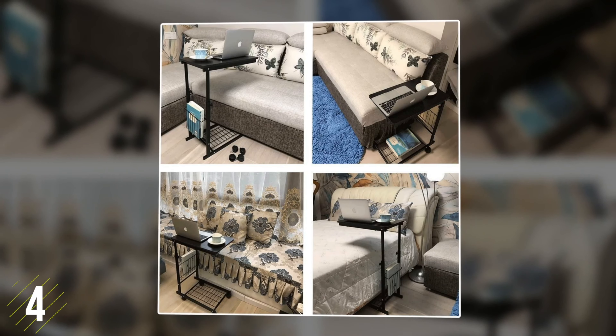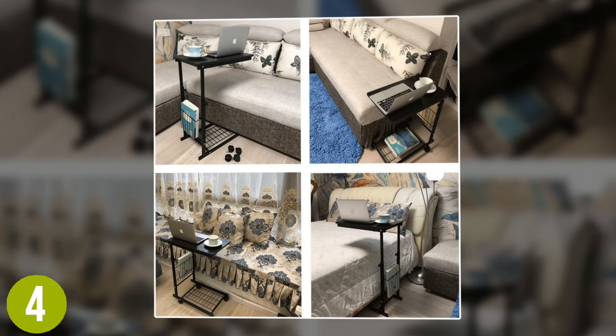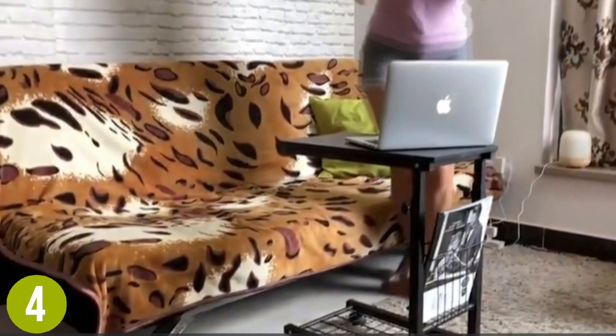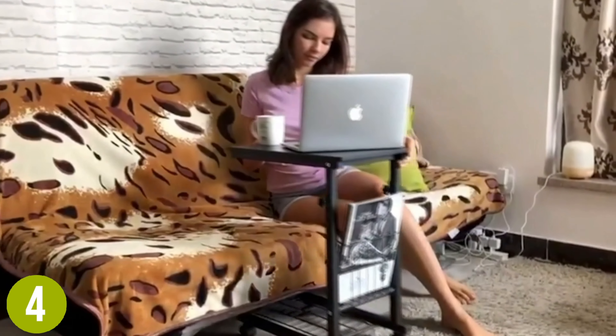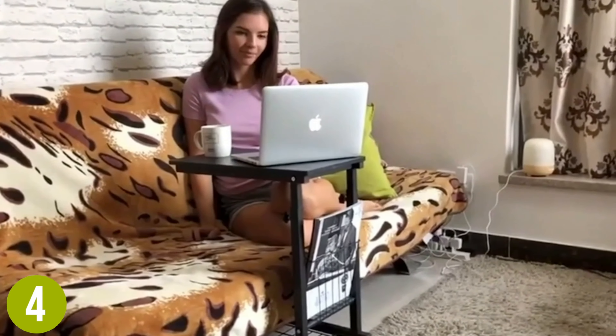Number 4: Micoe Sofa Side Table with Wheels. The convenience of a simple compact laptop desk is yours with the straightforward Micoe Sofa Side Table with Wheels. The side table features a height-adjustable tabletop that can be adjusted between 23.6 inches and 31.5 inches high. You can store important books, notebooks, or files for easy access in the small basket on the side.